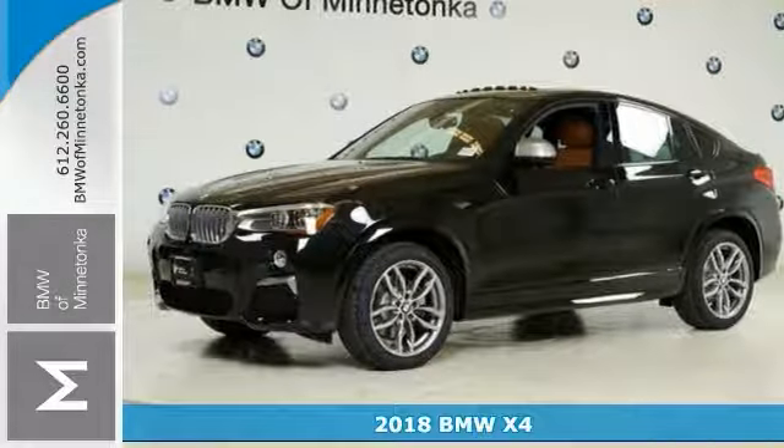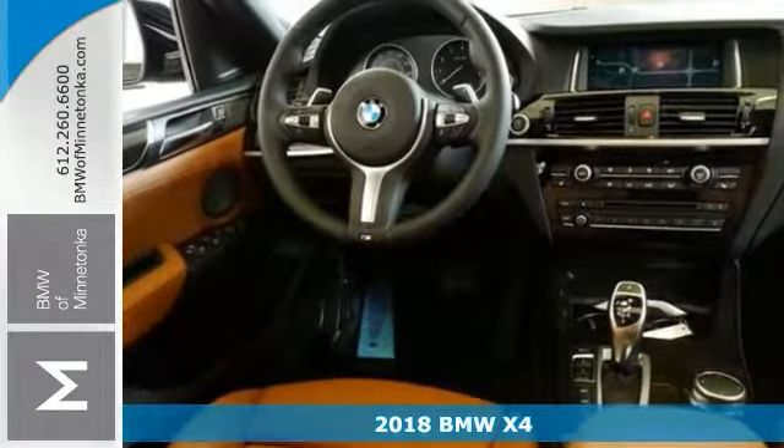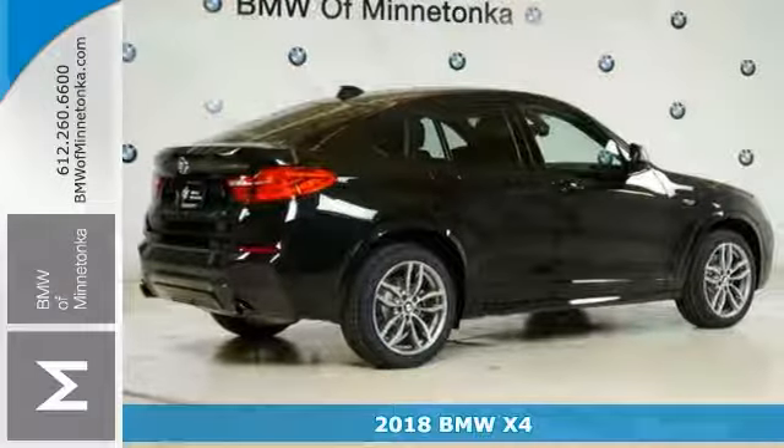Here's a fun 2018 BMW X4. If you want to zip around in sporty comfort, this is just the car for you.